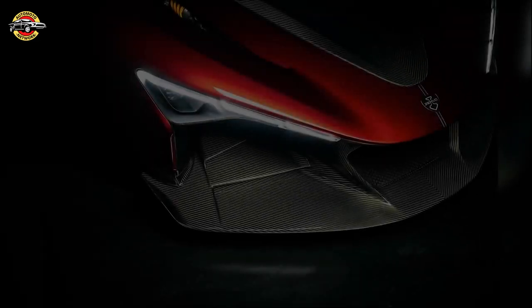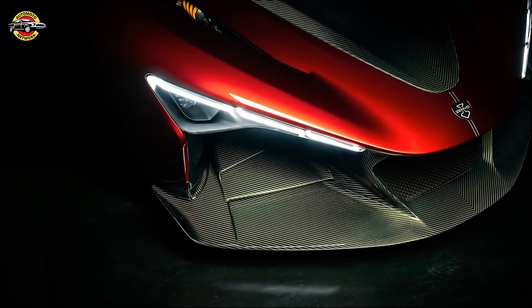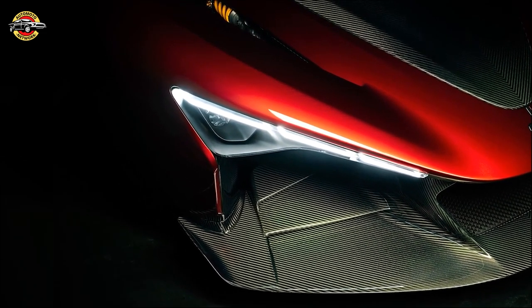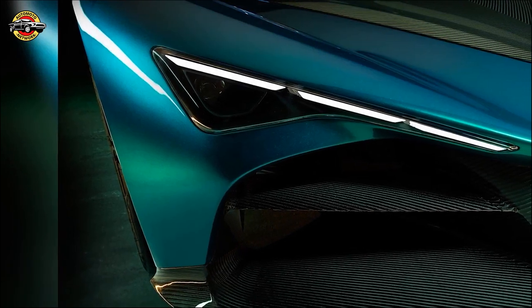The heart of the Aurora lies in its revolutionary ZM1 modular monocoque chassis. Developed with carbon structure experts managing composites, every aspect is optimized for maximum performance.